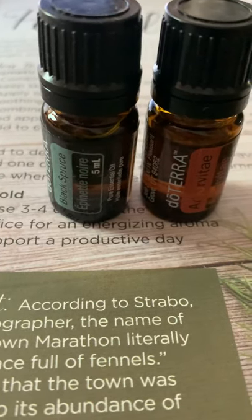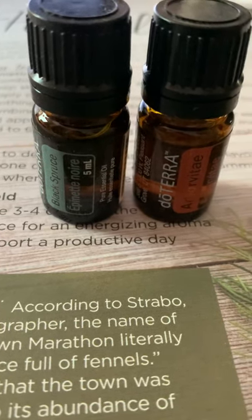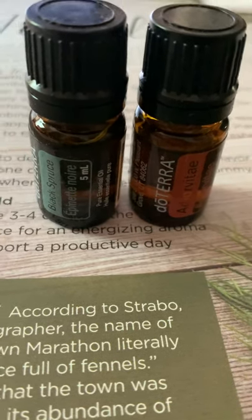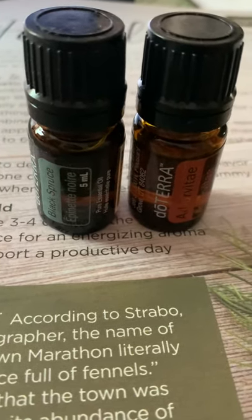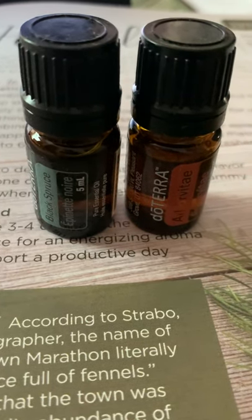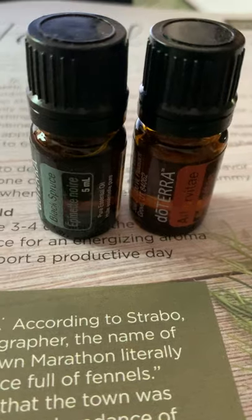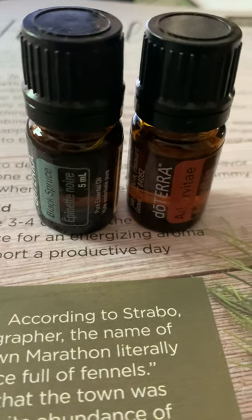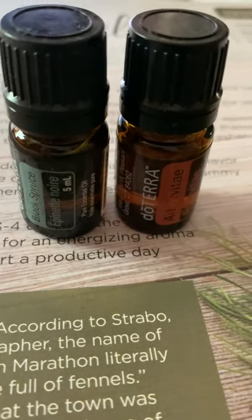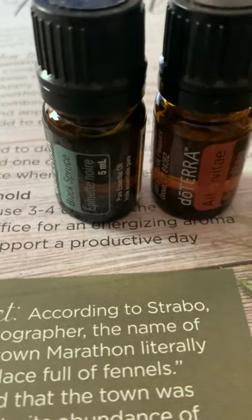Arbor vitae is cool because it's antibacterial and anti-fungal, so it will help to clean stuff up. You can also use it as a bug repellent — just dilute it with some carrier oil, rub it where you need it, and you won't have to worry about bugs getting at you.